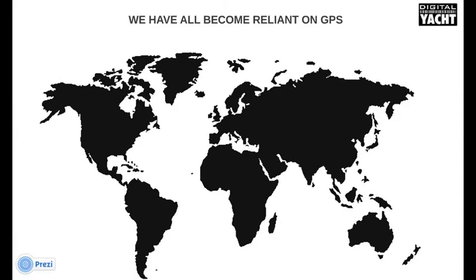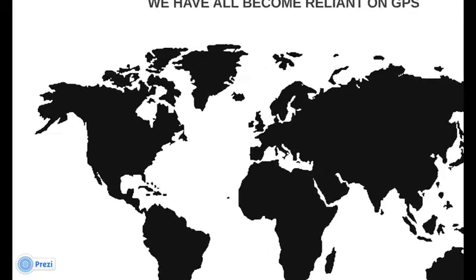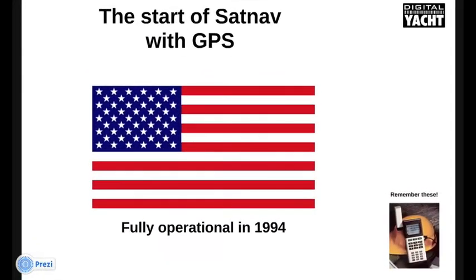Now, we're all familiar with GPS, the Global Positioning System, which became fully operational back in 1994. Many of you will remember the early GPS navigators like this one from Magellan. It's an incredible technology that offers worldwide position fixing.